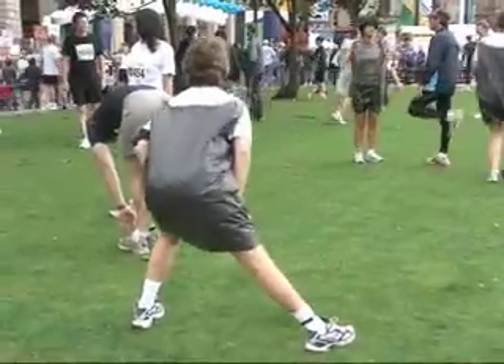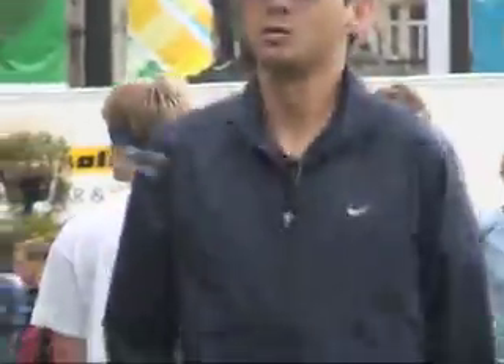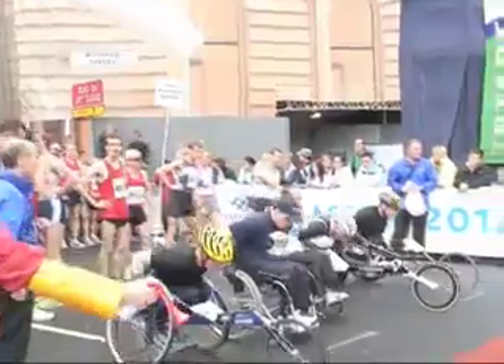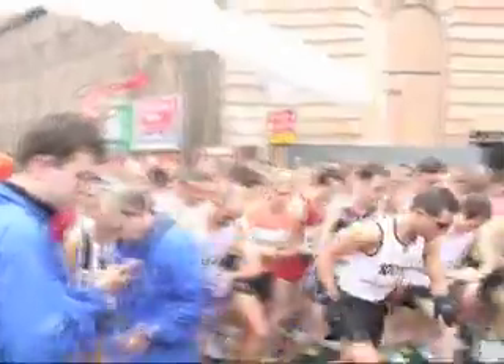As the minutes ticked down until the start of the half marathon, the butterflies began to jangle, with the runners bouncing around eager to get underway. Shortly before 10am, the wheelchair race began and was quickly followed by the main event, with several elite runners jostling for position at the start.